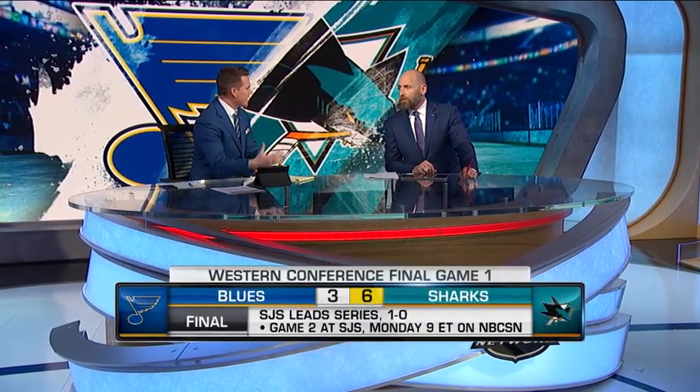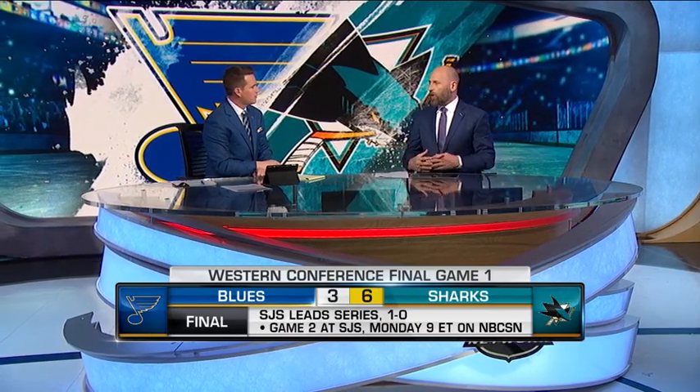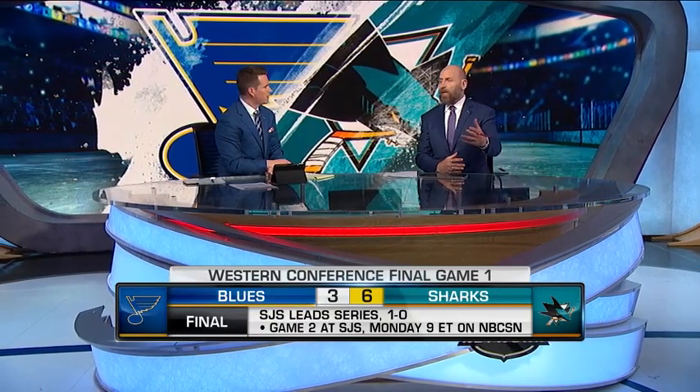When it comes to the blue lines this time of year, we always talk about getting pucks out. The Sharks were good in that situation in Game 1, but the Blues had some issues. We're going to have a couple of examples here — it's about knowing your automatic outs, knowing where your outs are on the ice at all times, and being on the same page.